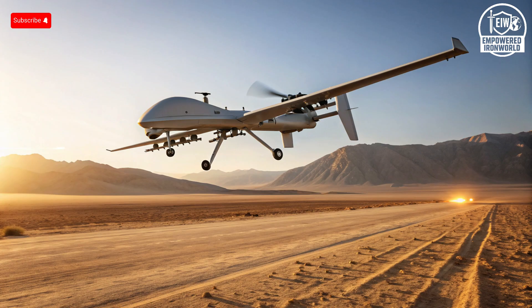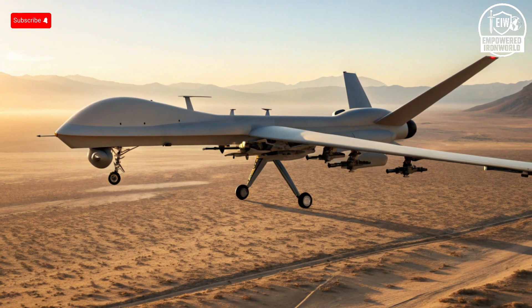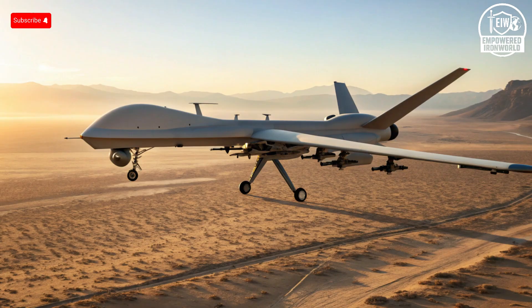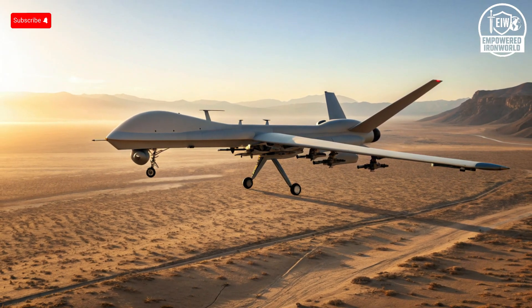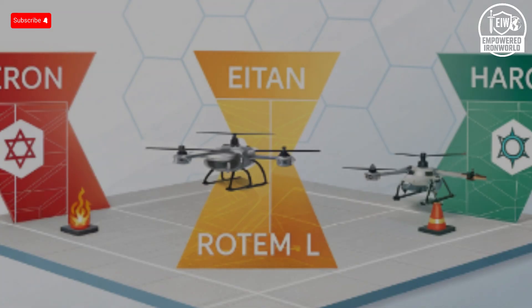Some analysts estimate that fiber-guided drones could make up 30–40% of future deployed drones. In conclusion, Israel's lead in drone warfare technology boils down to a few critical factors: innovation, strategic doctrine, integration, and cost efficiency. While Russia leverages volume and saturation with mass-produced kamikaze drones, Israel is building a more sophisticated, multi-layered system that leans on high-tech reconnaissance, modular strike platforms, resilient communication, and cost-effective defenses.